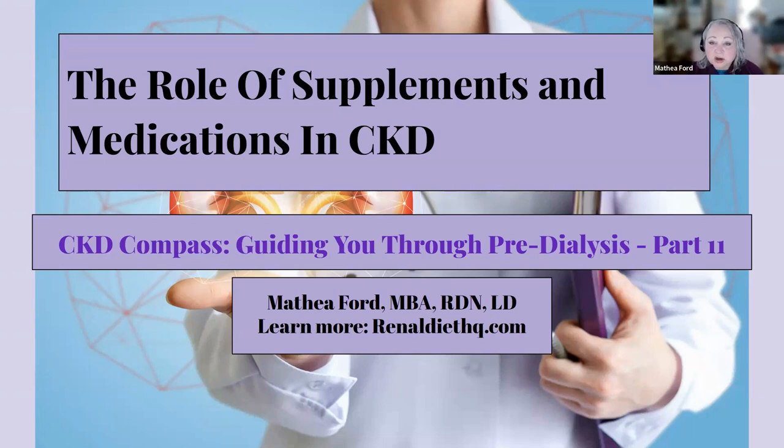Whether you're a patient, a caregiver, or a healthcare professional, join us on this journey to better understand the role of supplements and medications in CKD management. And for specific information about medications that are used in CKD, please see the article linked in the description below, where I provide specific information about different medications and what they do in chronic kidney disease.